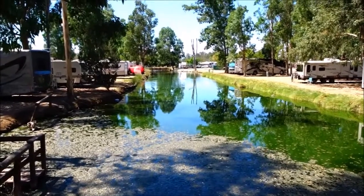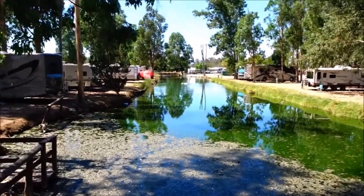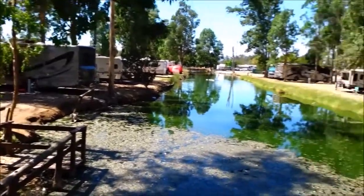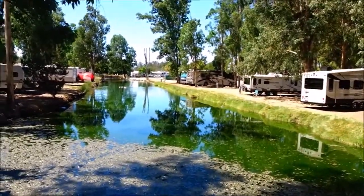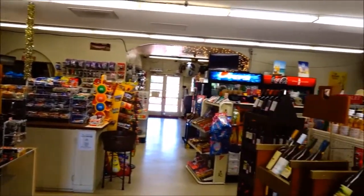They call this one Wilderness Lakes because there's these little lake areas that wind up and down all the rows of motorhomes. We're in the store here — they have just a general store.